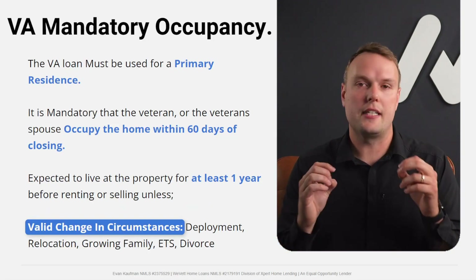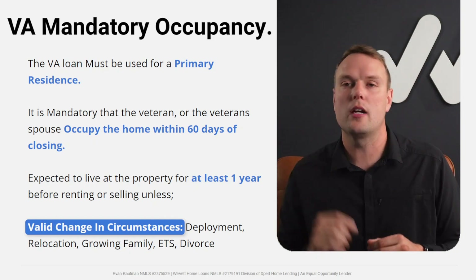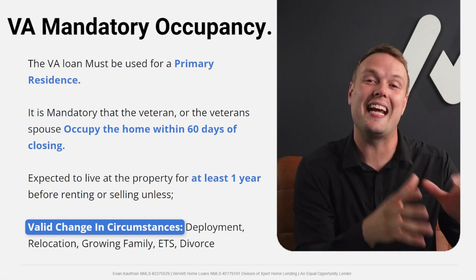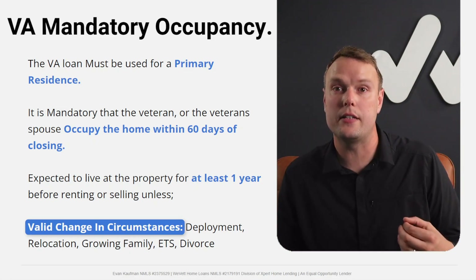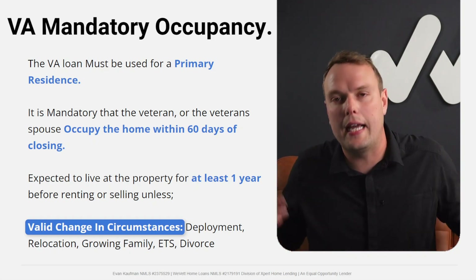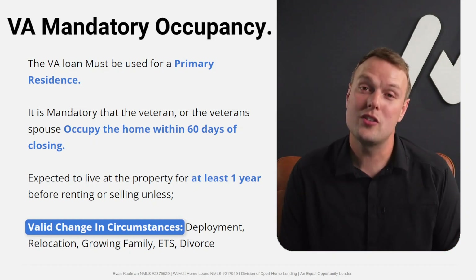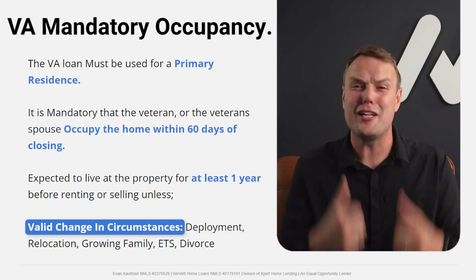Now: mandatory occupancy period. The VA loan must be used for primary residence purchases. Someone needs to move into the home within 60 days of closing. A lot of people assume that has to be the veteran themselves, but that's not always the case. If you're deployed overseas and your spouse moves in within that 60-day window, you're good.